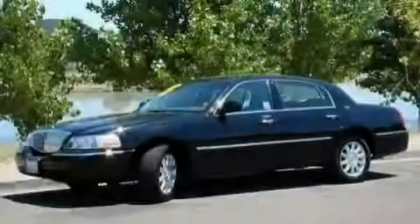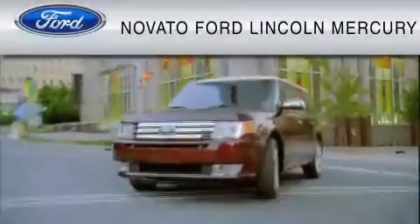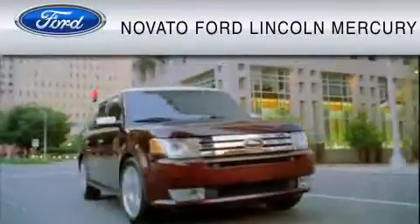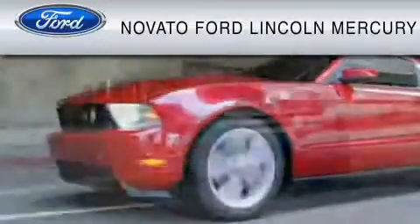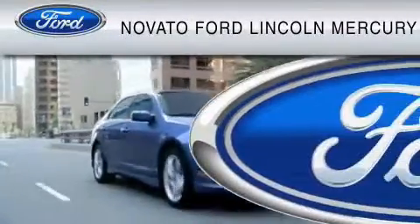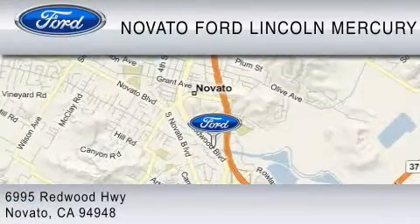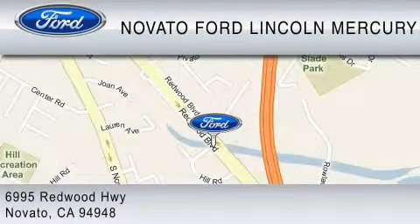We invite you to contact us today to learn more about this vehicle. This vehicle is available now at the five-time Presidential Award-winning Novato Ford. For your convenience, shop in person or online 24-7, where every new Ford comes with Novato's red carpet customer care. We earn your business every day, the Novato way. Thank you for considering a new Ford and your purchase from Novato Ford.